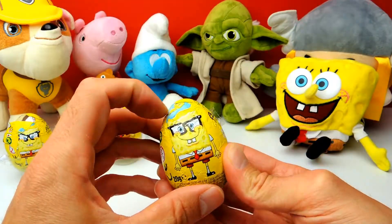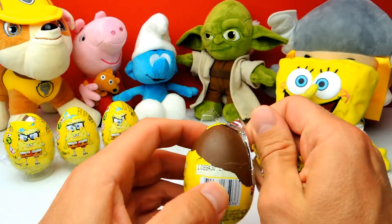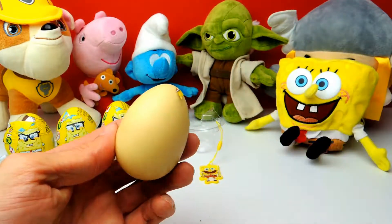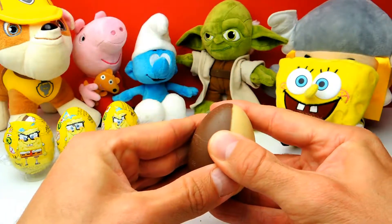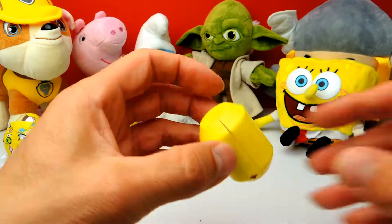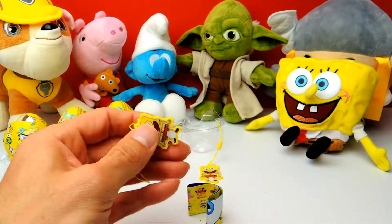I really love this Spongebob special today! Oh no, I broke the chocolate — I think it's already a little bit dried out because these eggs are a little bit older. But let's see — here we have another Spongebob keychain.